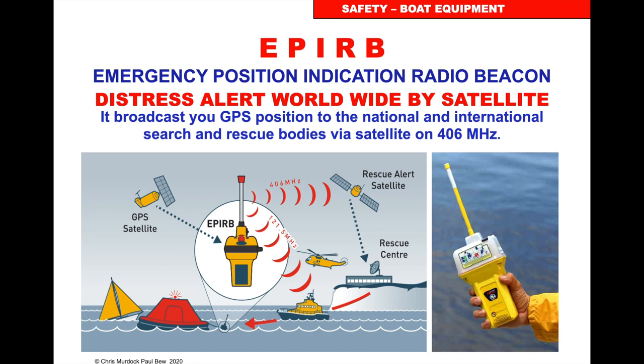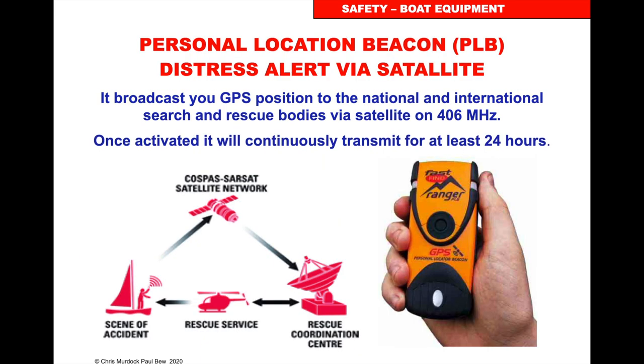It's an amazing system — quickly identifies your position. You have to register it: you register the serial number and all the details of the boat and your details. It's a very quick system of letting people know you're in distress. A handheld version with a smaller battery life is called a PLB — Personal Location Beacon. It activates via satellite in the same way as the EPIRB, and you can get them small enough to fit inside your life jacket.